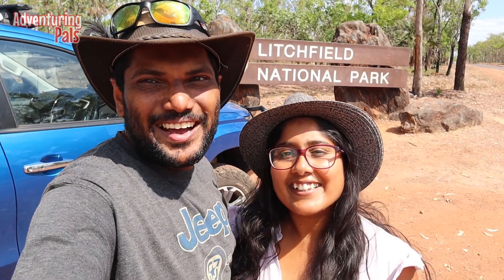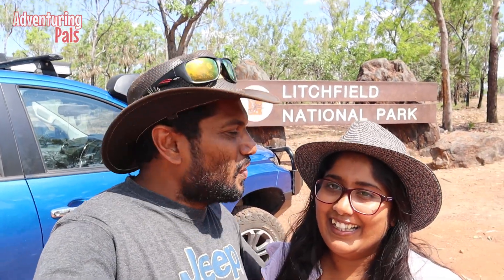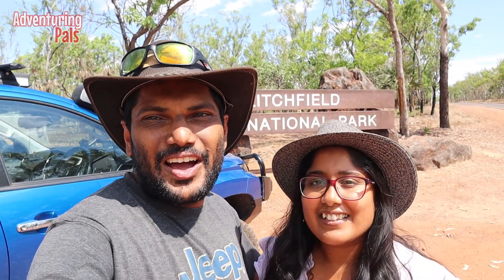G'day guys, welcome to Venturing Pals. We are here exploring Litchfield National Park. It's a beautiful winter Northern Territory day today — temperature is 36 degrees. So we are going to go look for a waterfall or a swimming hole, somewhere to go and cool off.